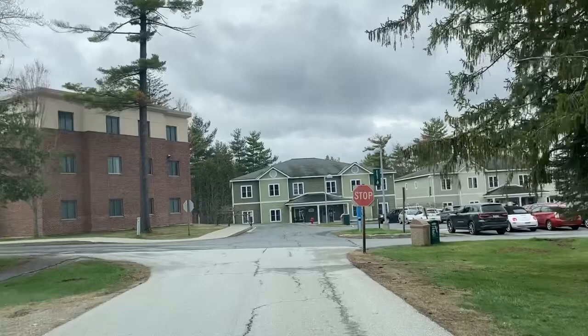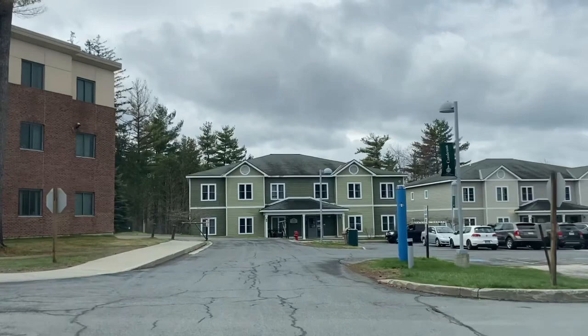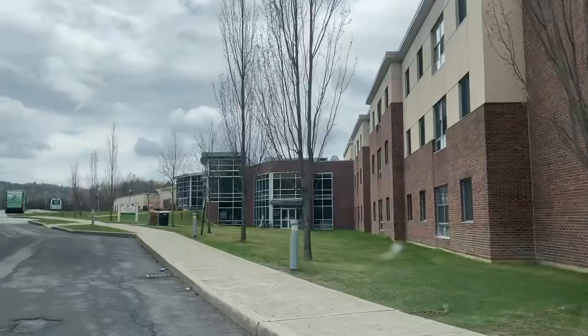I'm just going to go very slow. It's not a big campus — it's a beautiful, middle-size campus. These are all the apartments on the left and on the right for the students.